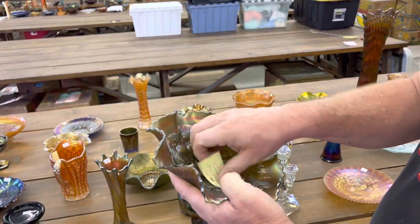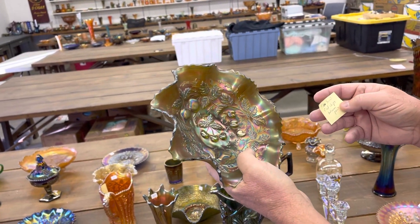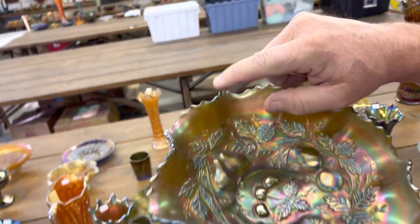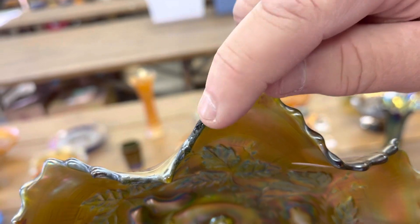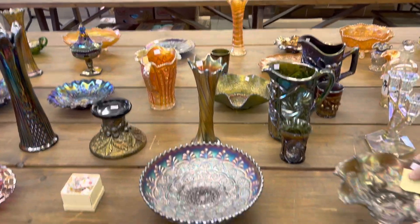Here's a three-fruits bowl with basketweave back in green. It has several filed chips between points. Here's a point that's filed, and here's another one that's been filed. It's all around right here — you can see where it's filed there, it goes up around this way, so it's filed there on that one ruffle.